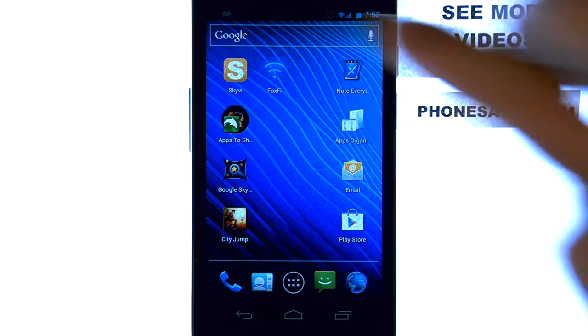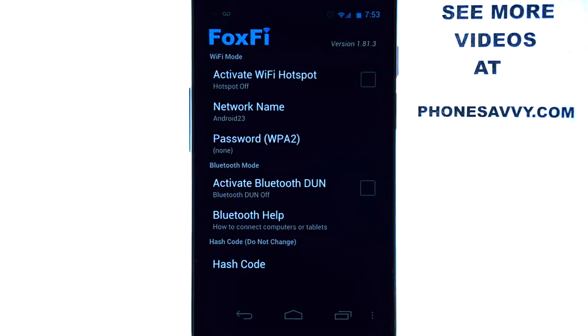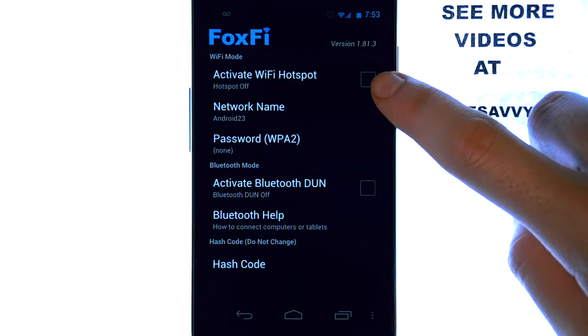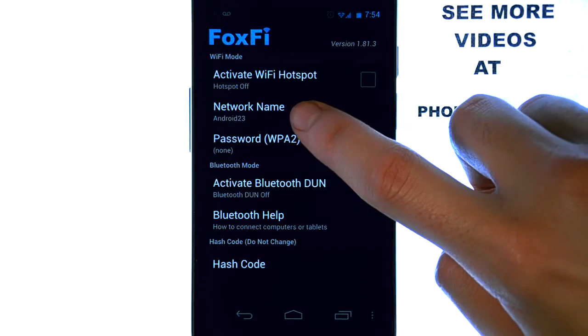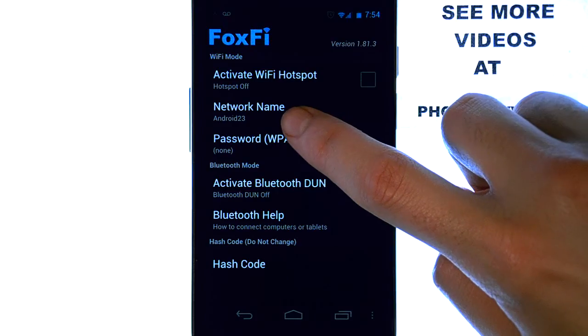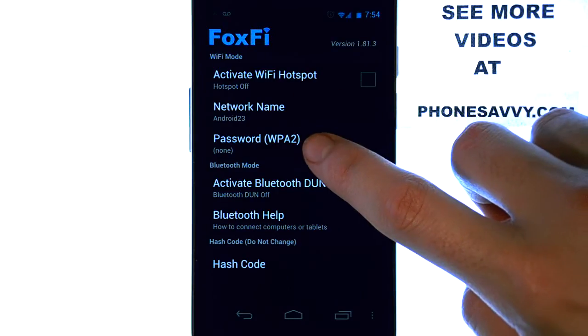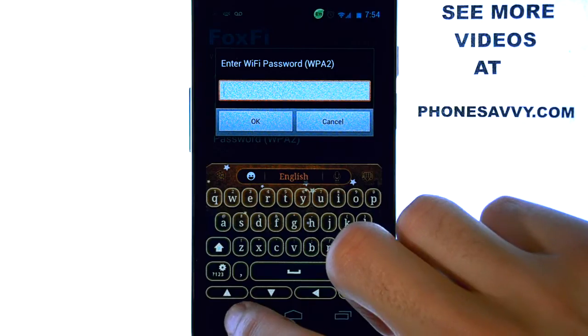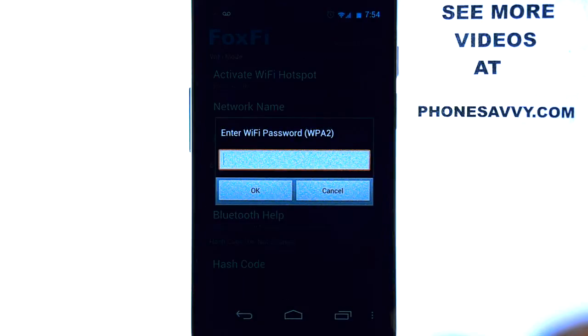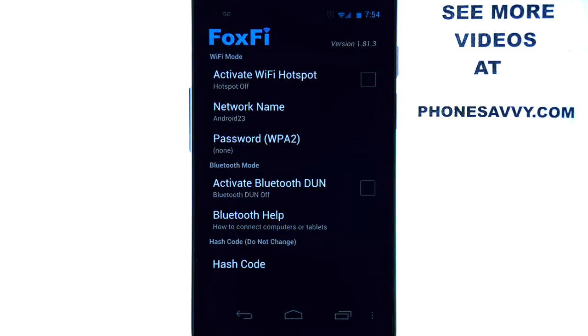Once you download FoxFi, it's very simple to use. Just select it and then select Activate Hotspot. Once you do that, your phone will become a Wi-Fi hotspot. The network name will be located here. You can also choose to set a password by selecting this option, typing it in, and hitting OK, so that you can block other users from using your Wi-Fi hotspot.